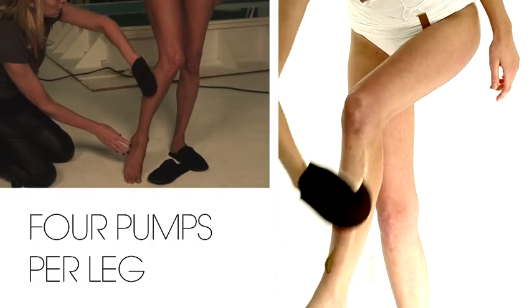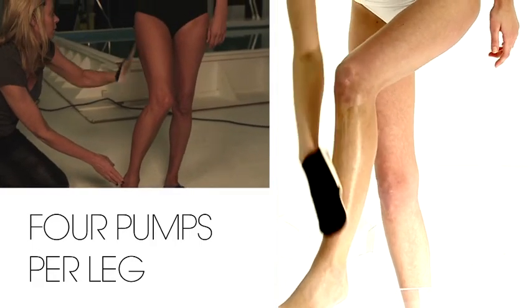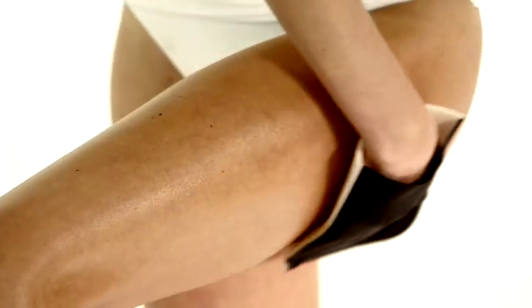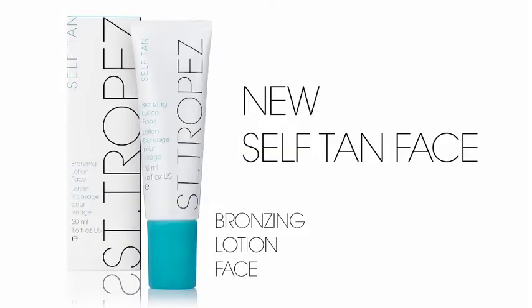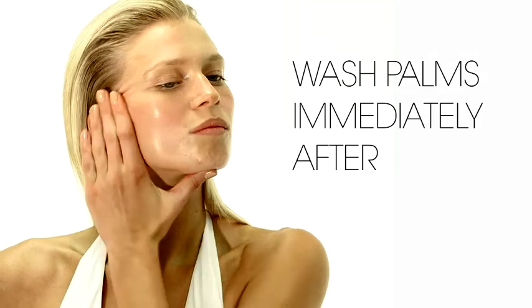For application onto the leg, starting above the ankle, sweeping up to the knee to give that natural finish. Saint-Tropez has a new self-tan bronzing lotion for the face — using the fingertips, massage gently into the face.